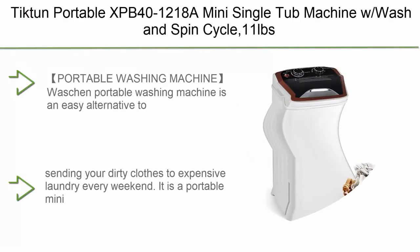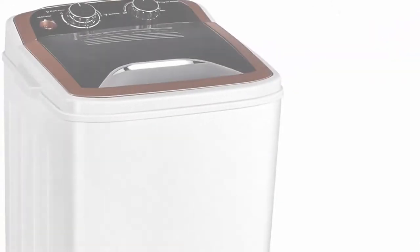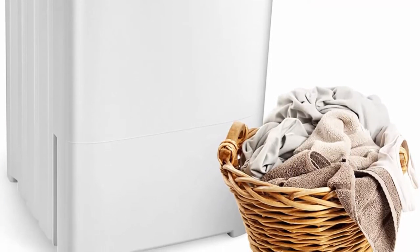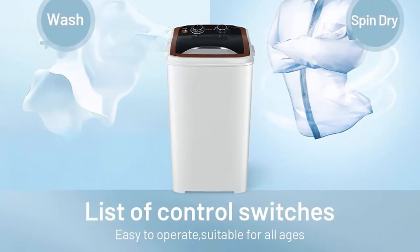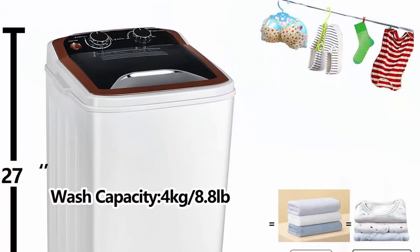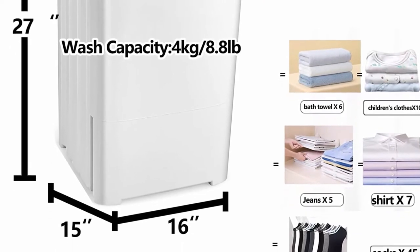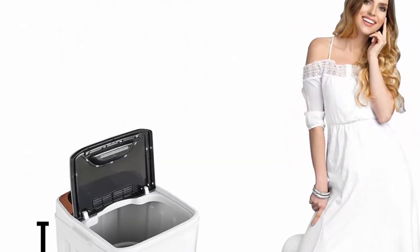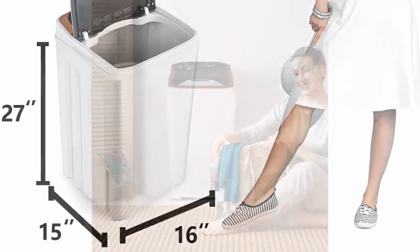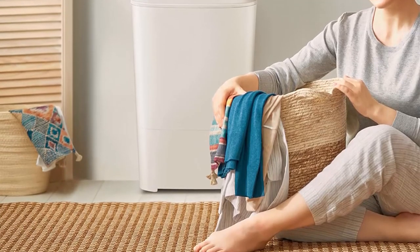Top 8: Tickton Portable XBB-41218 — a mini single tub machine with wash and spin cycle, 11 pounds capacity for camping, apartment, dorms, RV. This portable washing machine is an easy alternative to sending dirty clothes to an expensive laundry service every weekend. It is a portable mini electric washing machine that takes little space but does a better job than any expensive laundry cleaner. It's a powerful electric washer that saves time with fast operations and has a wash timer so you can predetermine the washing time and multitask easily.